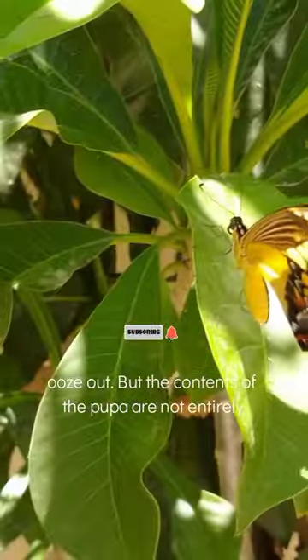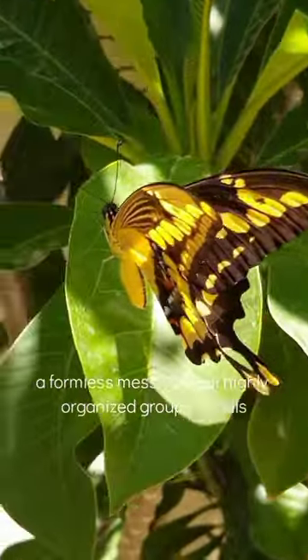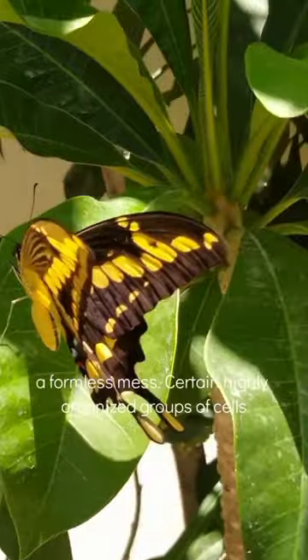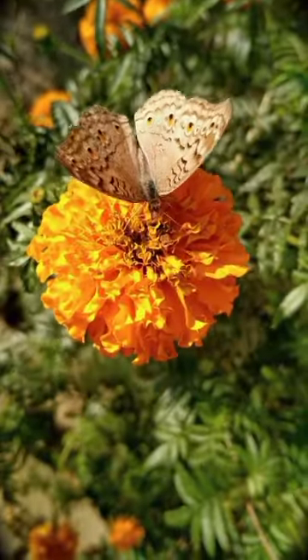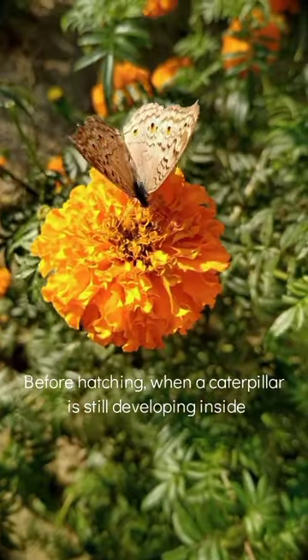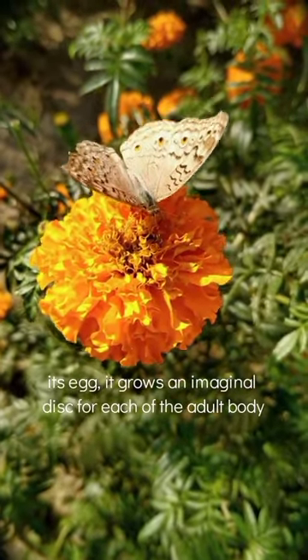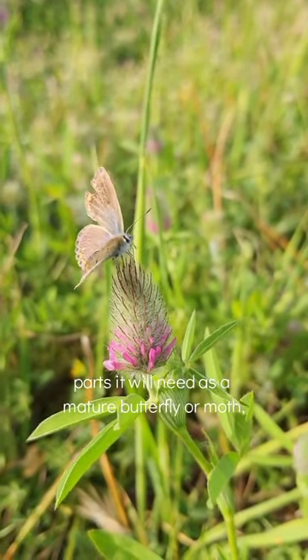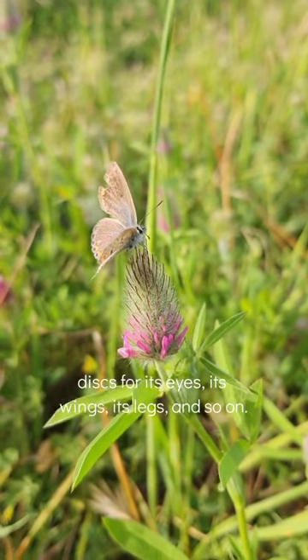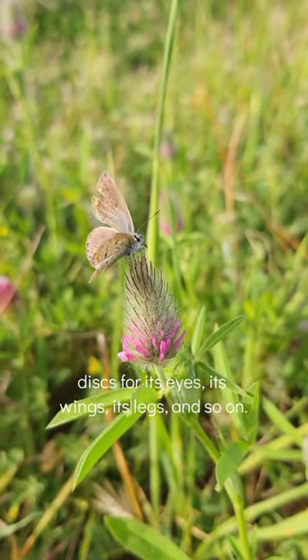The contents of the pupa are not fully a formless mess. Specific highly arranged groups of cells known as imaginal saucers survive the digestive process. Before brooding, when a caterpillar is still developing inside its egg, it grows an imaginal saucer for each of the adult body parts it will need as a mature butterfly or moth — saucers for its eyes, wings, legs, and so on.